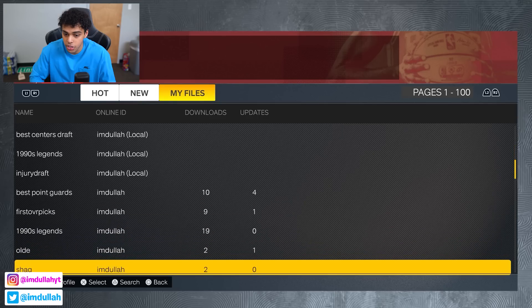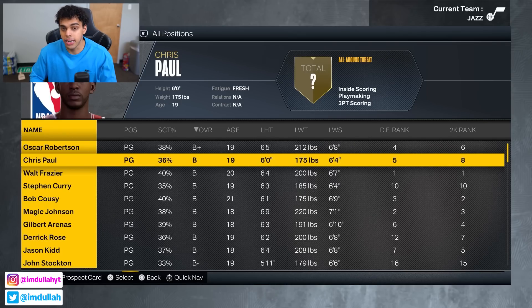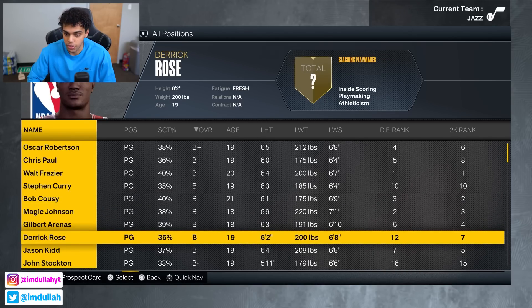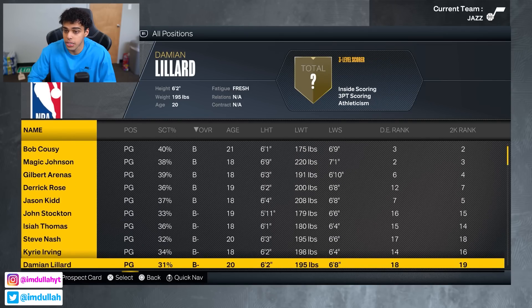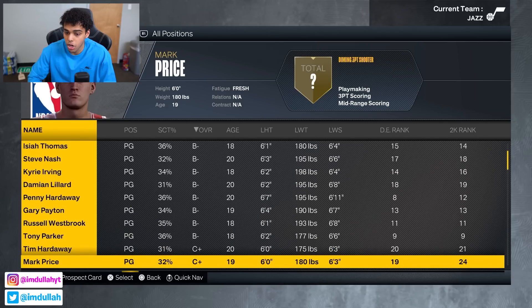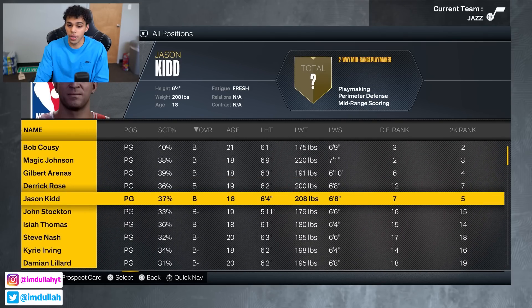I did 20 because the first 20 is all we really need. Let me know if I missed any outstanding ones — I think I did pretty good. We got Big O, Chris Paul, Walt Frazier, Curry, Bob Cousy, Magic, Gilbert, D-Rose, J-Kidd, John Stockton, Isiah Thomas, Steve Nash, Kyrie, Dame, Penny, Gary Payton, Russell Westbrook, Tony Parker, Tim Hardaway, and Mark Price.